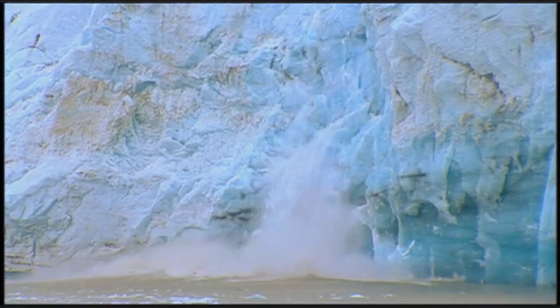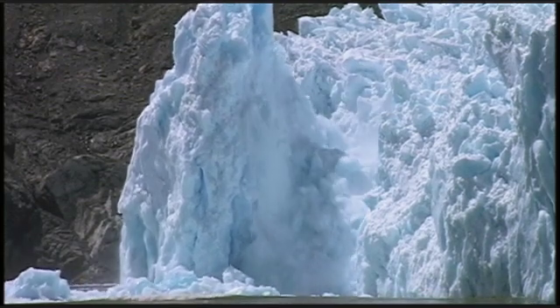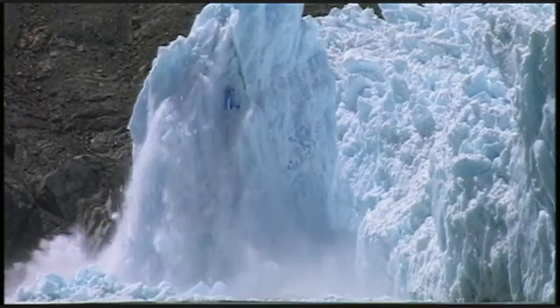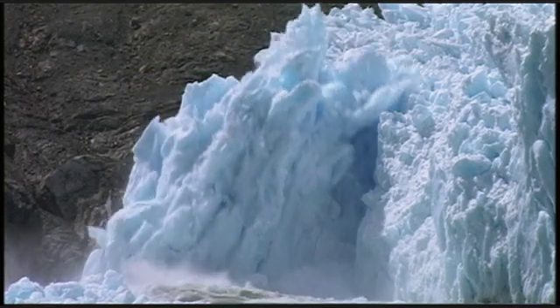Scientists now estimate that one-third of global sea level rise comes from the Greenland ice sheet. If the entire ice sheet should melt, the oceans of the world would rise by a catastrophic 23 feet.